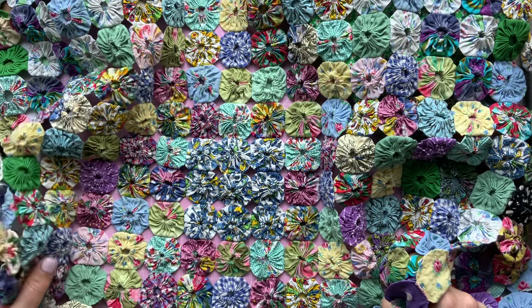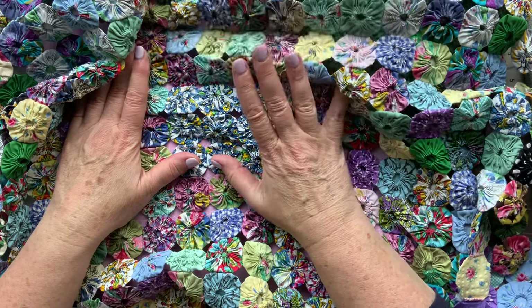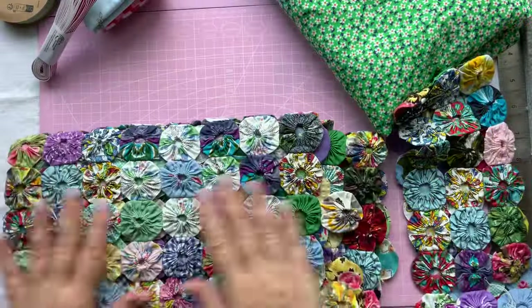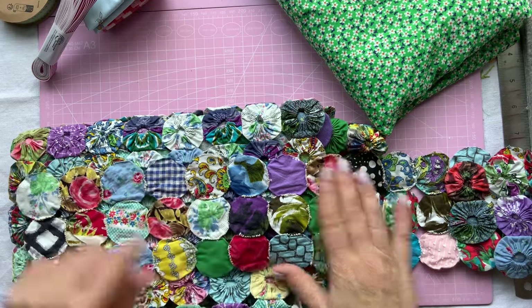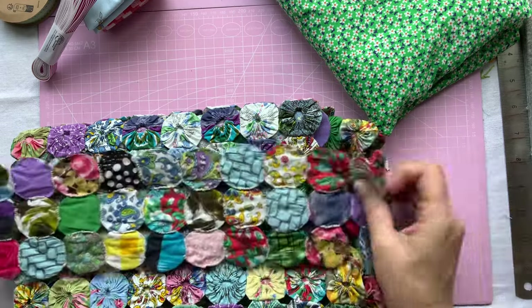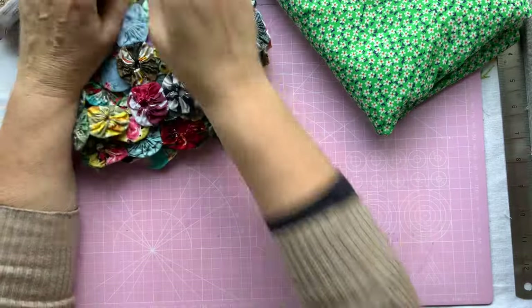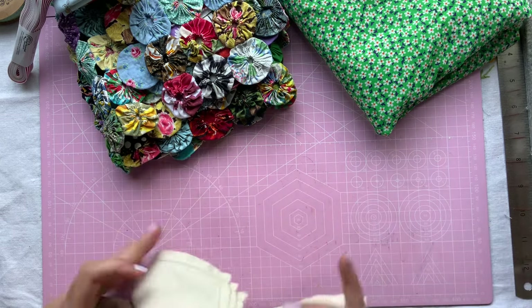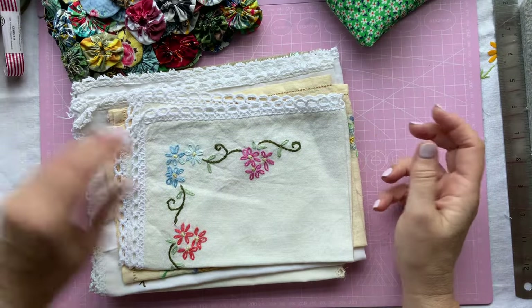The eBay seller is Betty's Vintage Textiles - it's just come to me. She sells some lovely stuff. When I first looked at the Suffolk puffs I thought it was a bit too dark, but there are some lovely patterns on there and I fell in love with it. Those Suffolk puffs will last a long, long time.